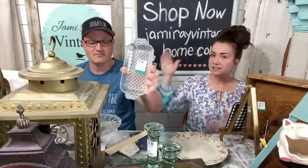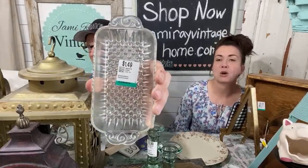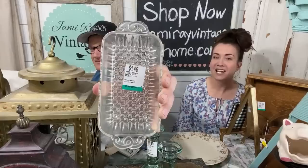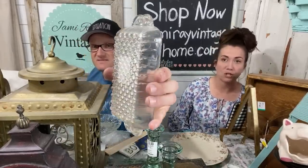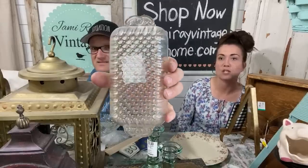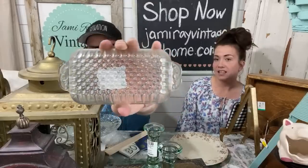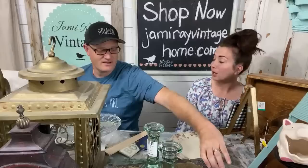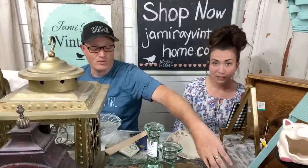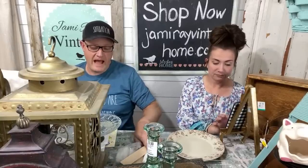Zeb is showing off the butter dish — it's a little dusty and greasy, but we have a dishwasher. It was $1.49 and we'll sell it for about $12.95. I love it because it's a great butter dish you can leave out, or you could even put a giant bar of French soap in it. Lots of people have been using butter dishes for that.